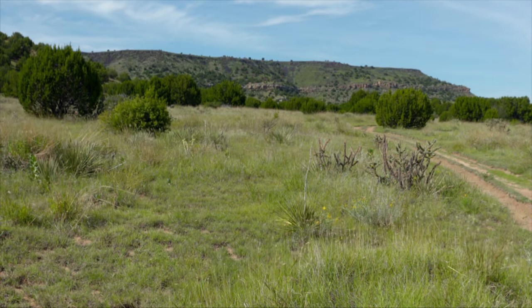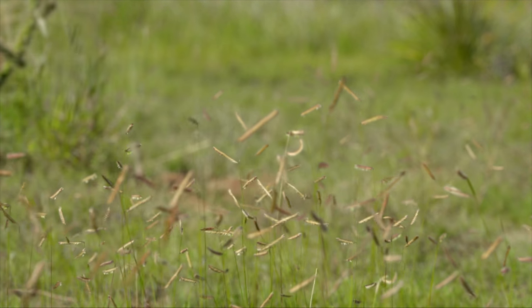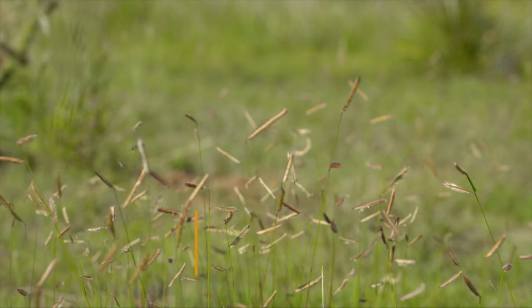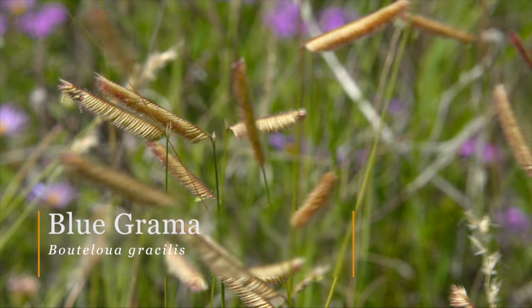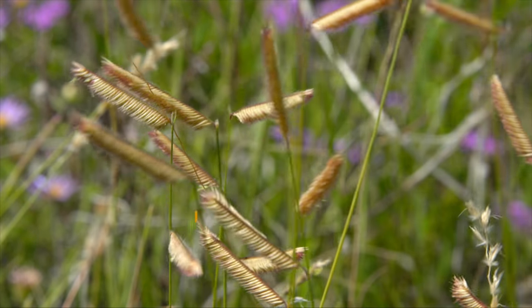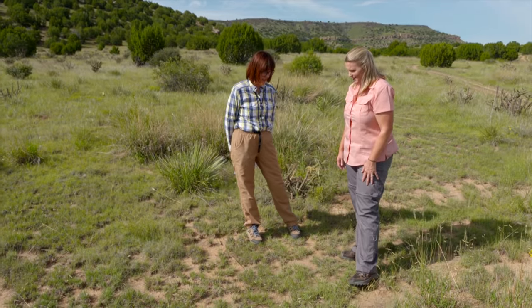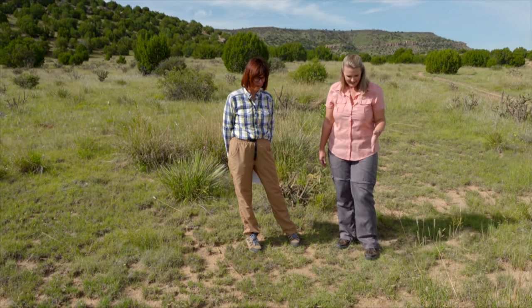You touched on some of the grasses and we have one of those grasses here in front of us. A lot of us as horticulturists and gardeners know this as the 'Blonde Ambition' cultivar, but this is the native blue grama grass — Bouteloua gracilis. It is pretty much one of the dominant species here where we're standing. It's a nice wispy grass — just lovely out here.